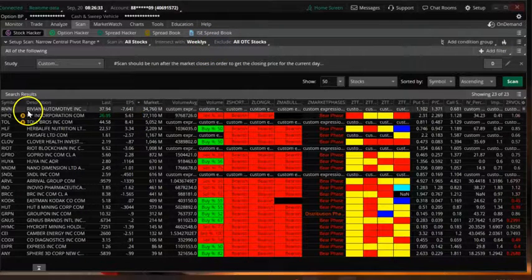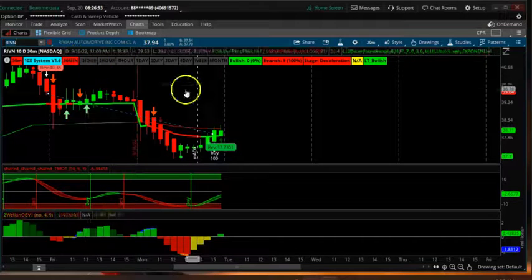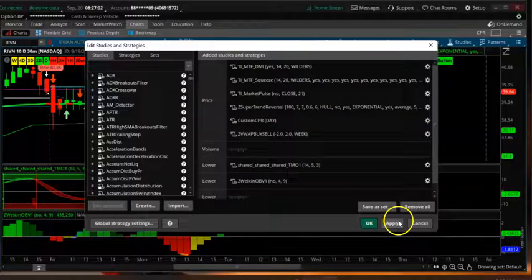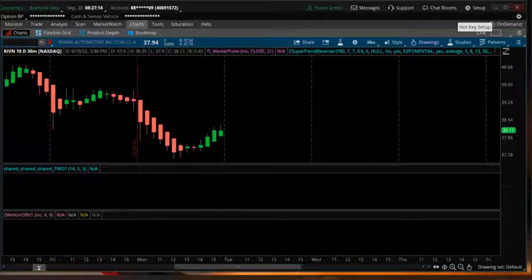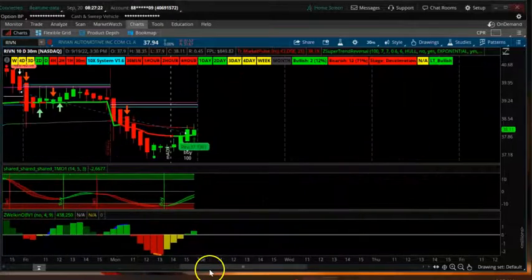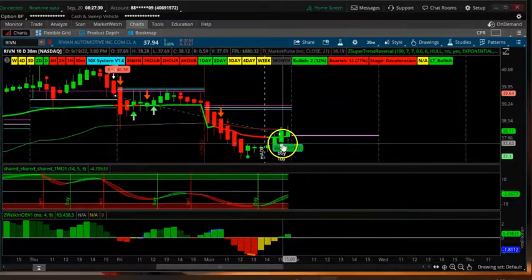The first stock is RIVM. Let's go to the charts — we are on a 30-minute time frame. Let me make sure the CPR is daily CPR. RIVM is automotive. You can see a narrow CPR to the downside, but there is a buy indication on the view app.